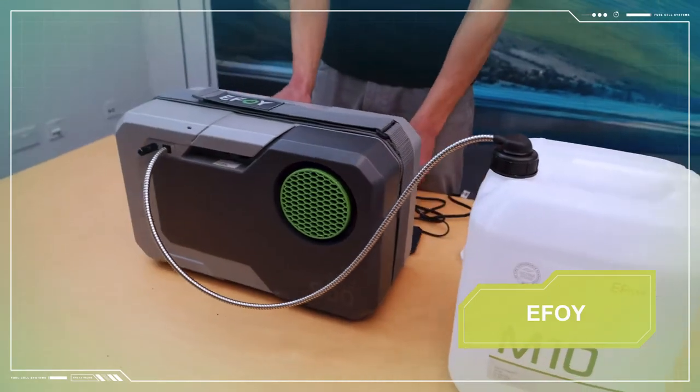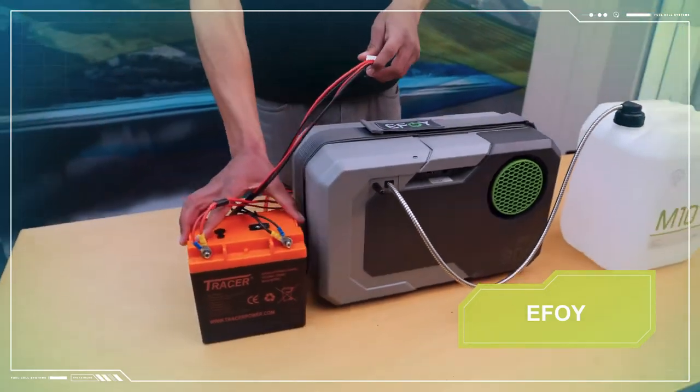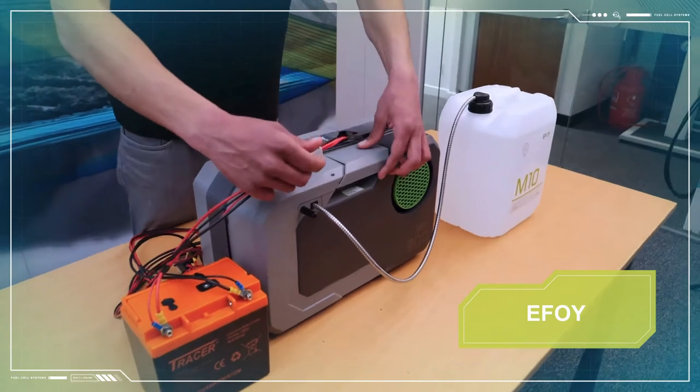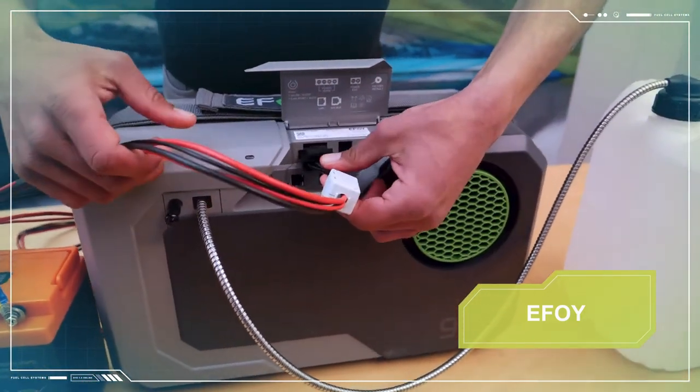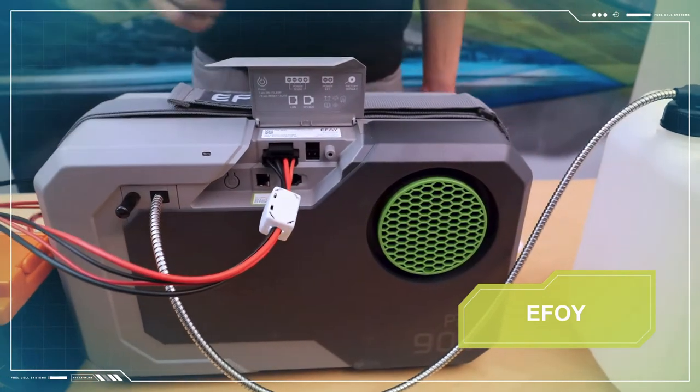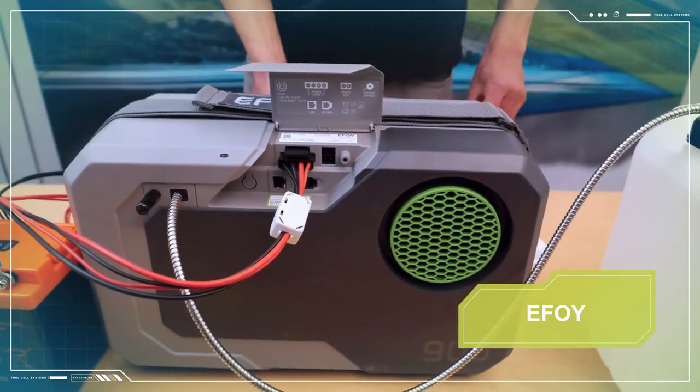Then connect the eFoy to the battery bank using the charge line. The charge line comprises two positive and two negative cables — all need to be connected so that the fuel cell can sense the battery voltage but also send charge to the battery.